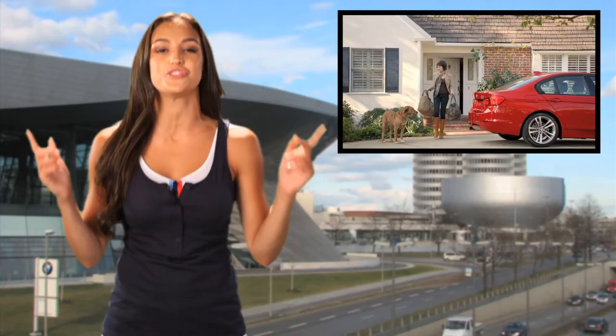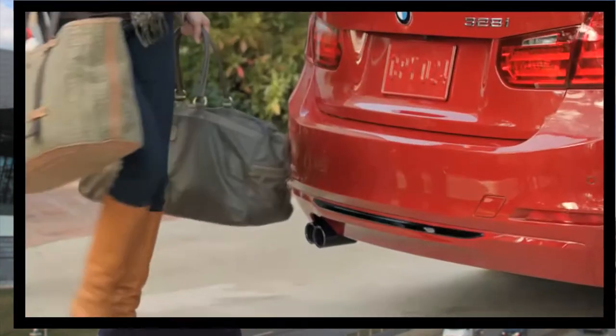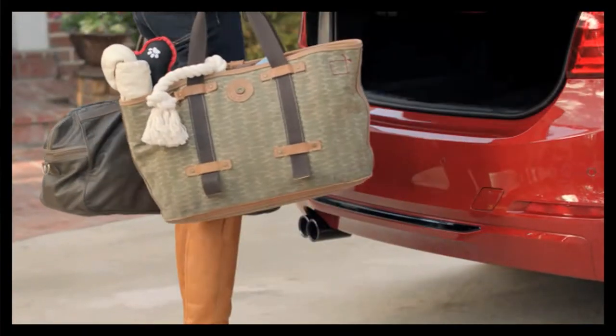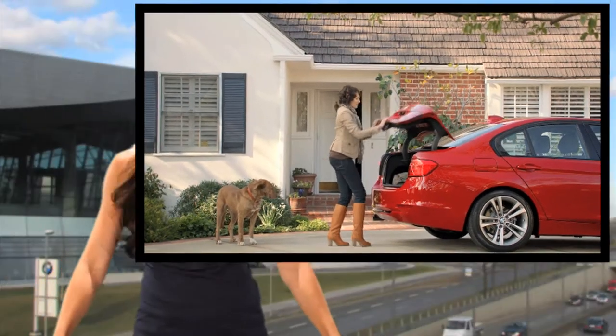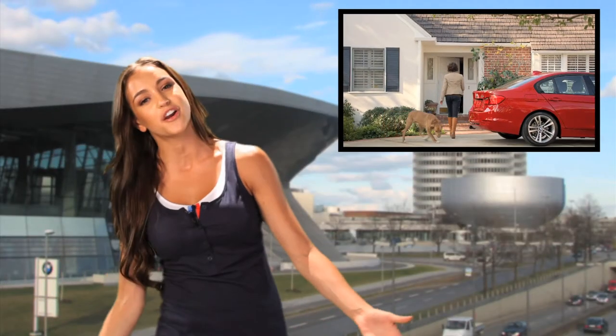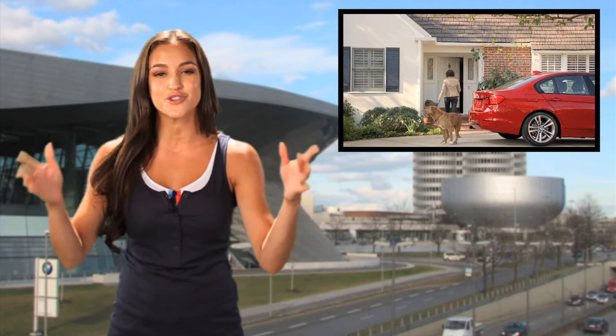Have a handful of groceries? With the 2012 3 Series Comfort Access feature, you are able to open the trunk hands-free just by kicking under the rear bumper. I know there are times when your hands are super full and you don't want to put everything down — just give it a little tap and your trunk will open.